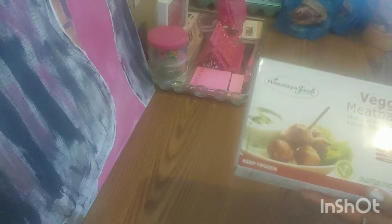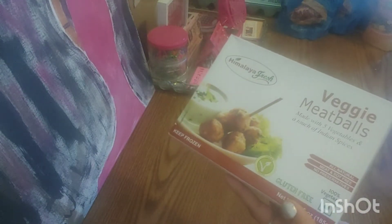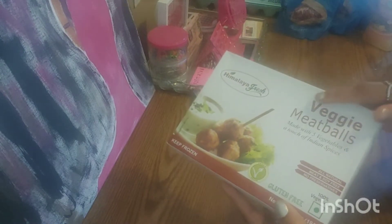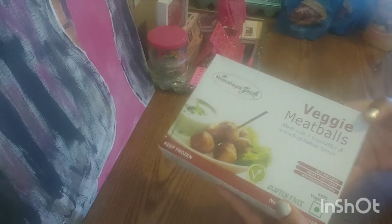I got some Italian dressing — this is a repeat buy. This tastes just as good as the name brand, so I get this often. Look what else I found: veggie meatballs. They have veggie meatballs in the Dollar Tree. I'm going to try that — I just got one of those.